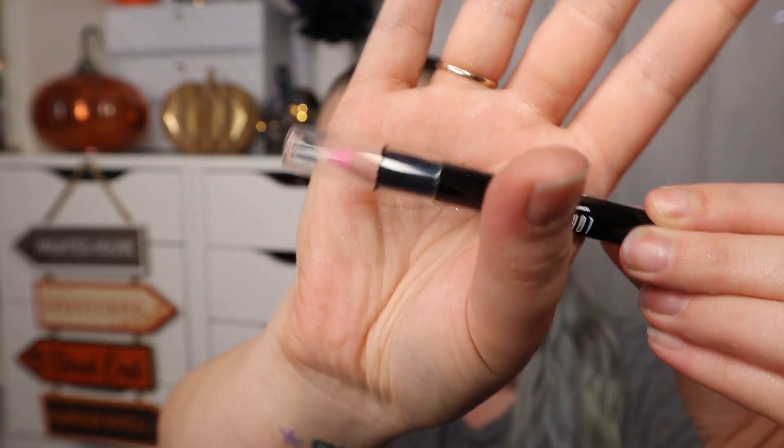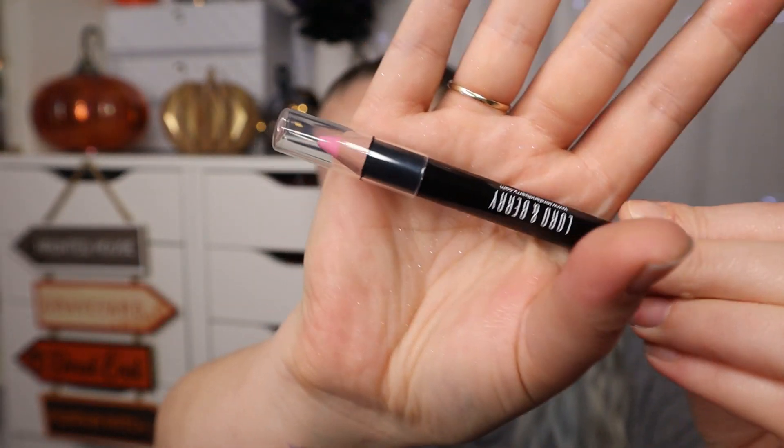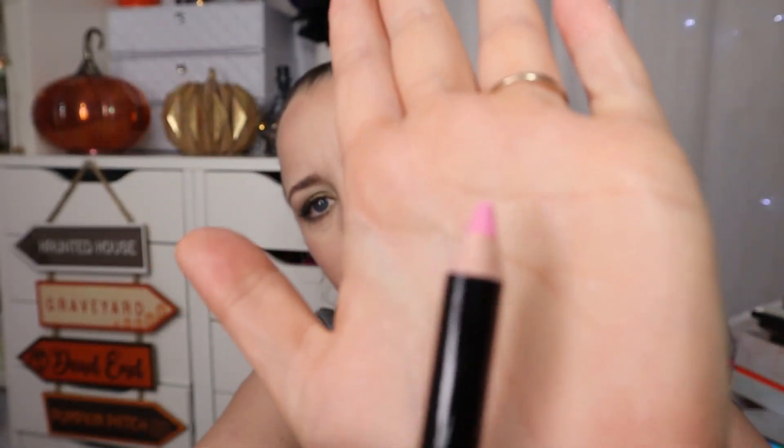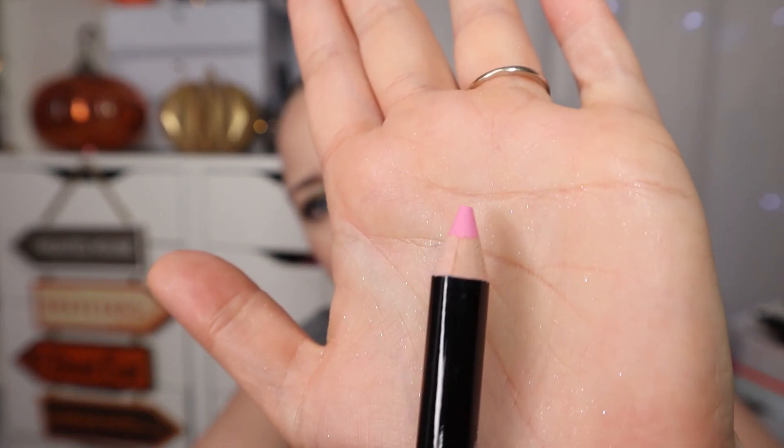The next item is actually a lip pencil and this is a pink one by Lord and Berry. That is a much more 'me' color. I'm not 100% sure if I'll keep this — I'm not going to swatch it in case I want to put it in a giveaway.